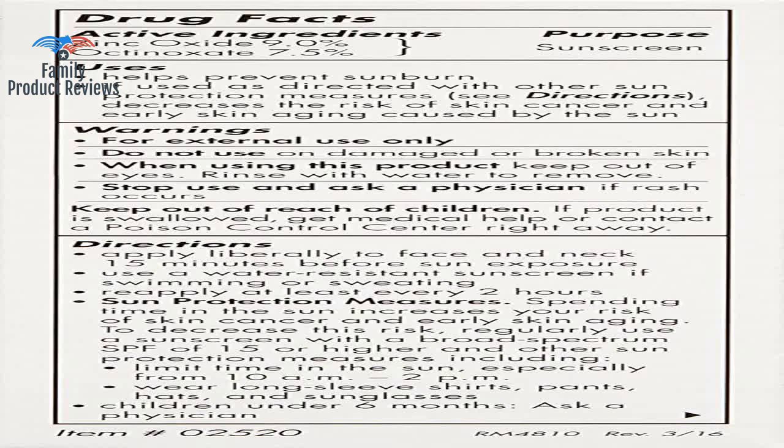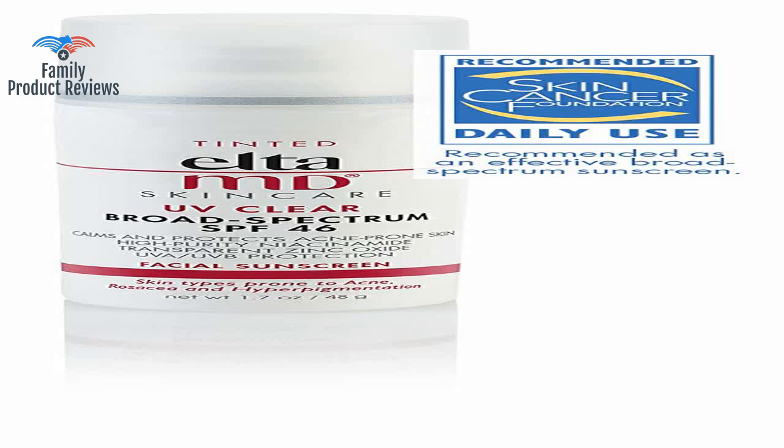Yo utilizo este producto para que dar la piel del sol que me salen muchas manchas y me resulta muy bueno, gracias.